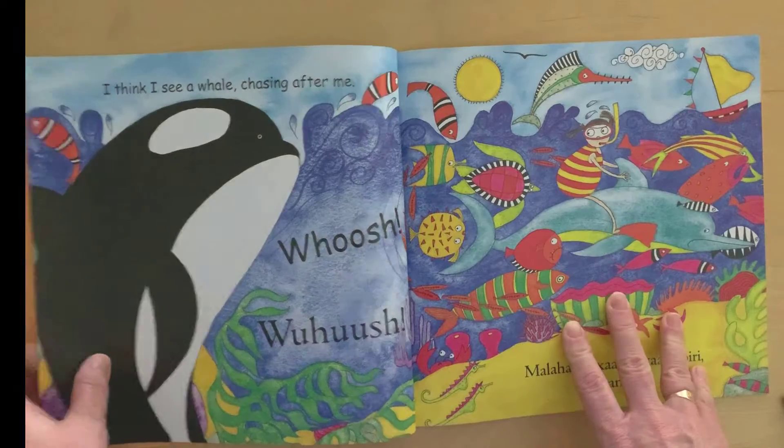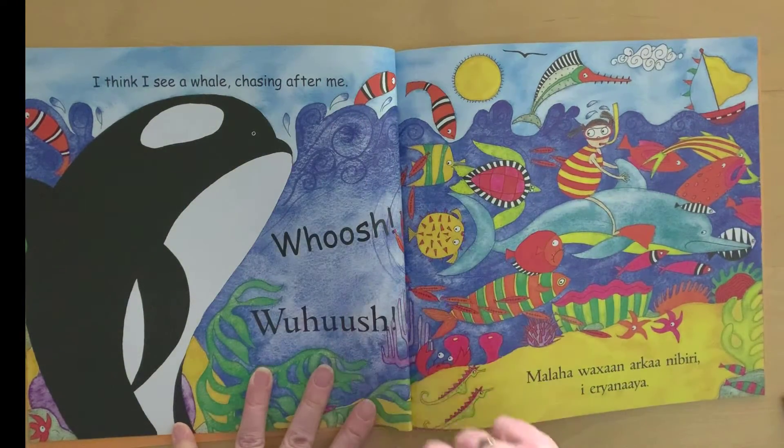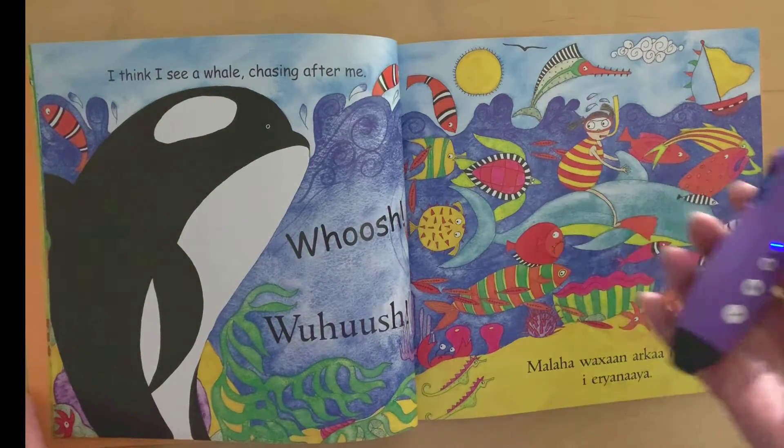Lots to talk about in this book with little ones. I think I see a whale chasing after me. And lots of lovely noises. It works with our PENpal.